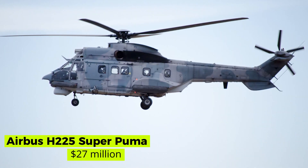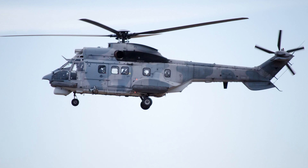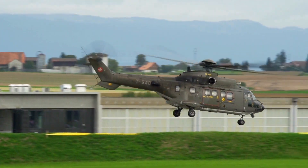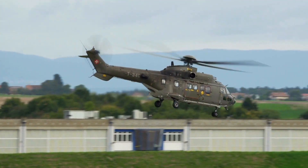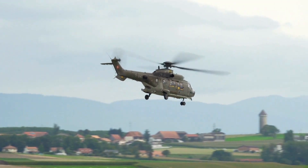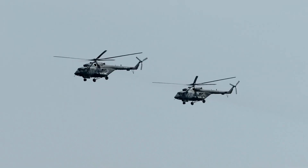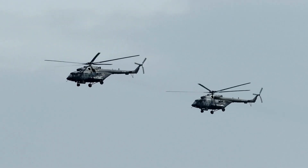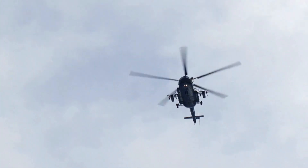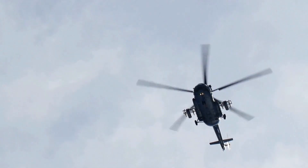Airbus H-225 Super Puma — $27 million. This twin-engined, long-range passenger transport helicopter is the most expensive helicopter in the world. Developed by Eurocopter as the next generation of the civilian Super Puma family, it can carry up to 24 passengers along with two crew and a cabin attendant. Originally designated as the Eurocopter EC-725, it was renamed the H-225 in 2015 following Eurocopter's corporate rebranding as Airbus Helicopters.